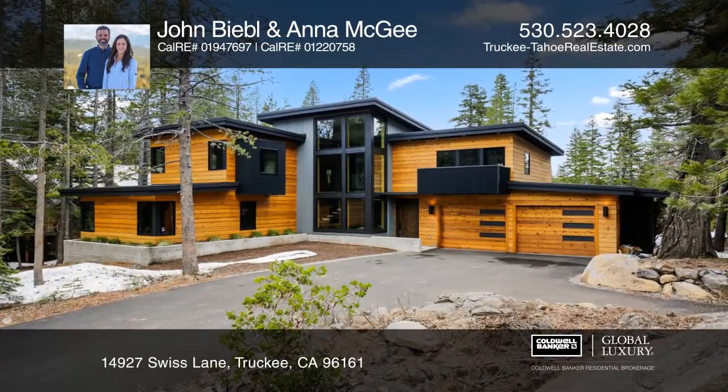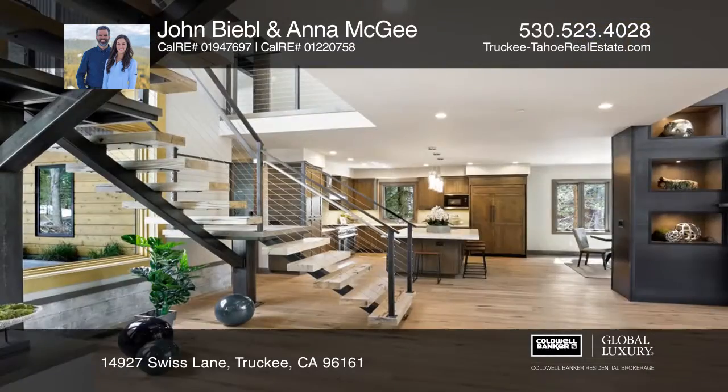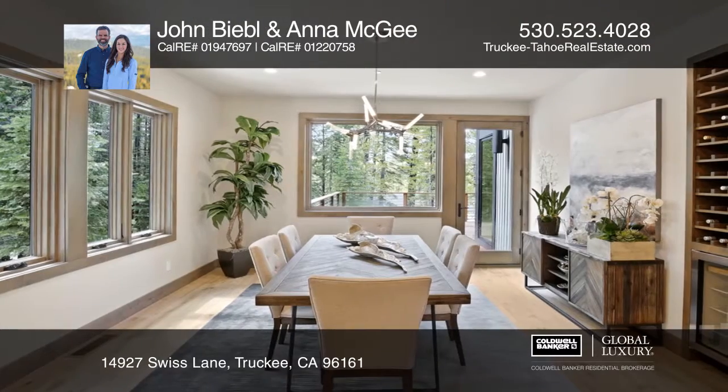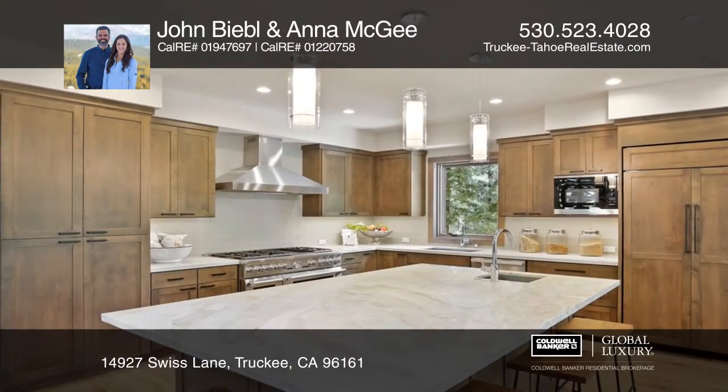Welcome to Modern Living in Tahoe Donner. Located on an oversized lot on prestigious Swiss Lane, this stunning, newly built home features dramatic windows, a steel staircase with reclaimed oak treads, and exposed steel beams throughout.